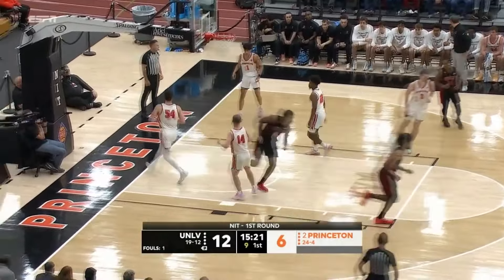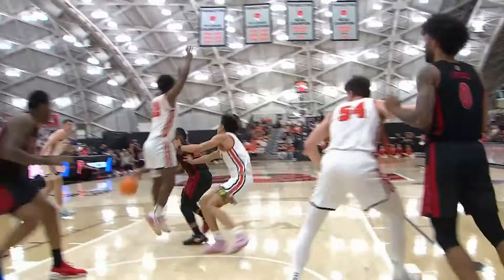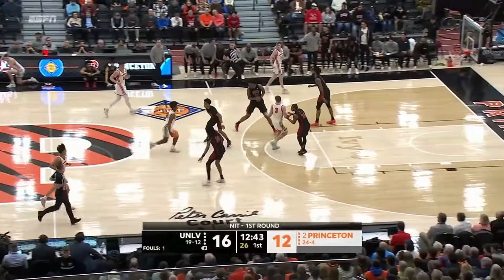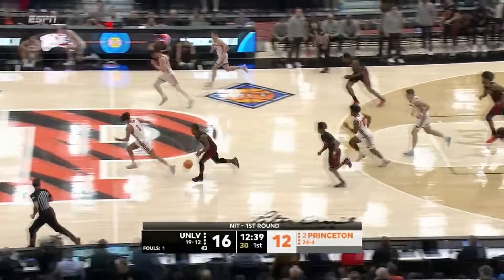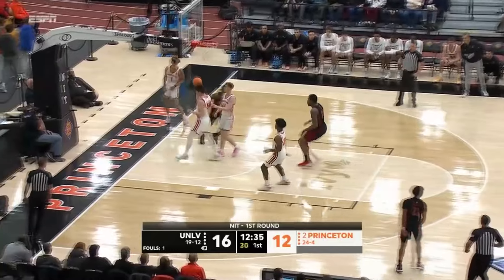Jackie Johnson down low and a dunk applied by Carl Jones — getting it going for UNLV. A little penetrate up top, throw it down, UNLV up top. Davis on the attack — he got stripped.